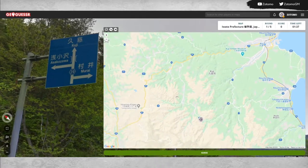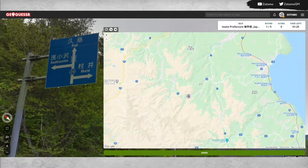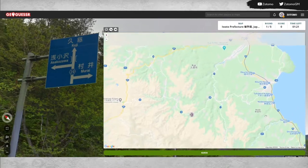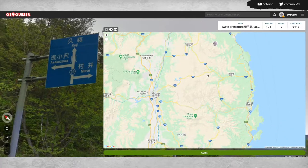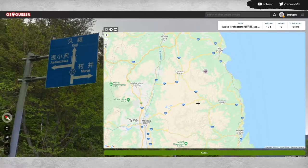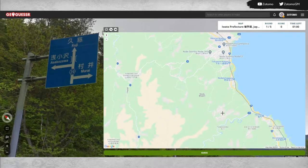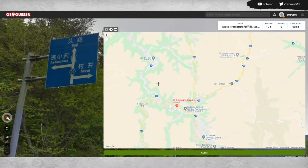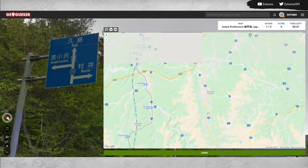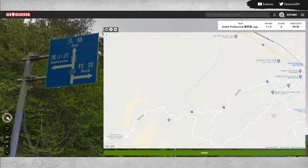There's Route 29 — okay, we found the road we're on. We're winding around through some stuff. I didn't see any turn-offs or any other road names. Murai is also close by. I'm looking for Asakozawa but they're probably too small to appear. The Route 29 goes all the way in here so we could be somewhere in here.